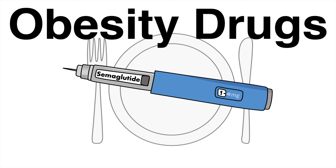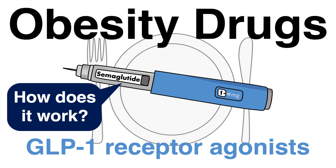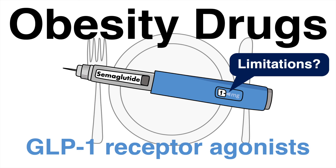Obesity drugs had a gigantic breakthrough in the last two years. These so-called GLP-1 receptor agonists have been made popular by celebrities using them. But how do these molecules within the infamous injection contribute to weight loss, and are there any limitations?